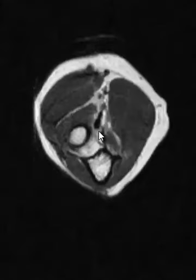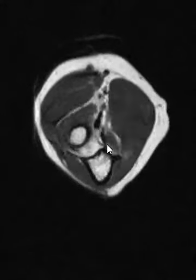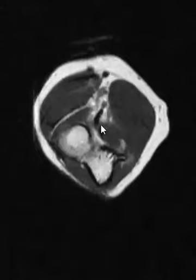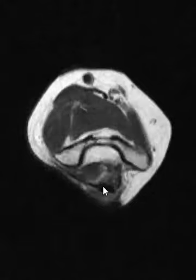Here's her biceps tendon right here coming down and attaching. The radial tuberosity looks normal. We see the brachialis right over here next to it — that dark band coming up to this big brachialis muscle. Those look normal. And in back, the triceps look fine.